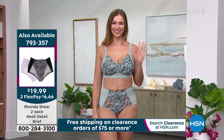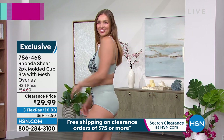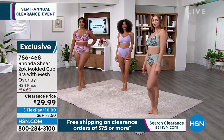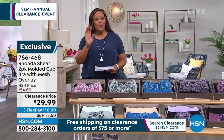Dog Mara's wearing a medium — perfect bust line. You guys, pick this up, don't think about it. A two-pack bra for $29.99 that is beautiful and sexy. You get a print and you get a solid.